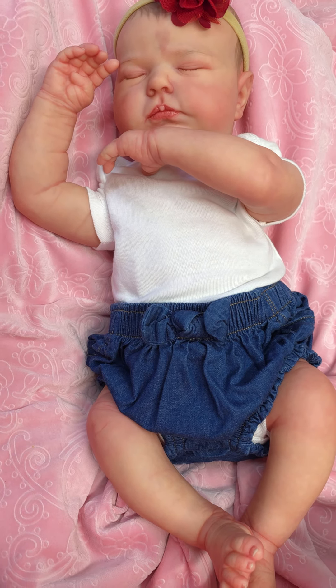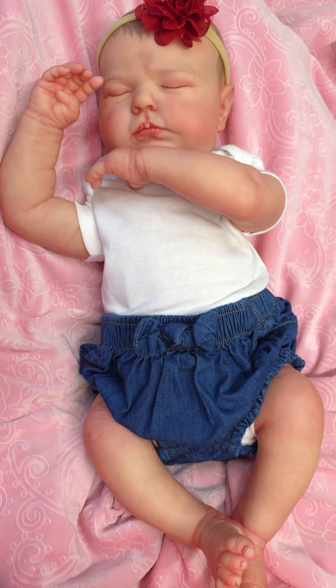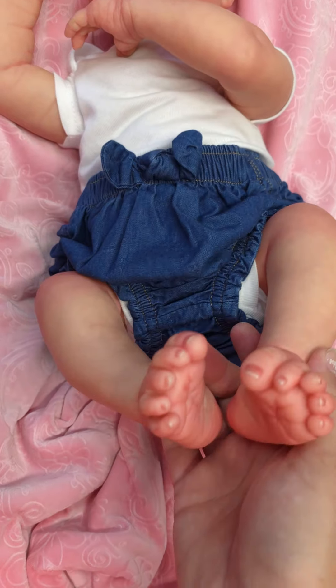She is so cute. I love this kit. She always looks so realistic. She has beautiful, beautiful skin tones.